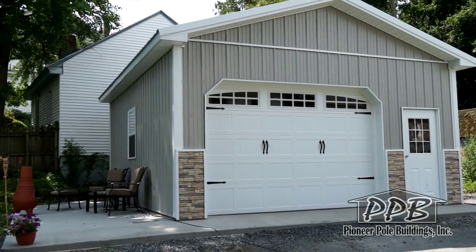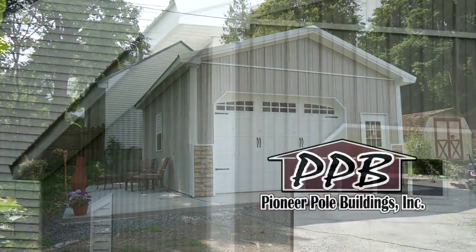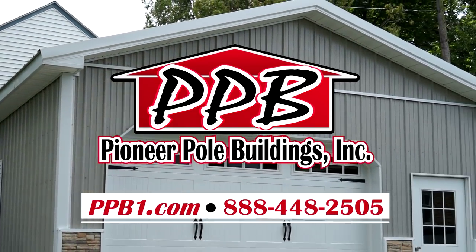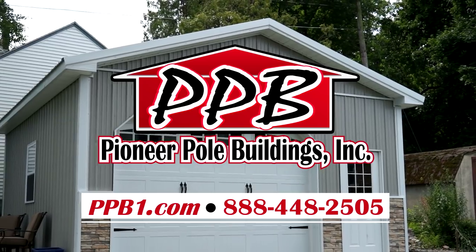Thank you for watching and Pioneer would love to build a building for you. For more information or questions, call 888-448-2505 or visit ppb1.com.